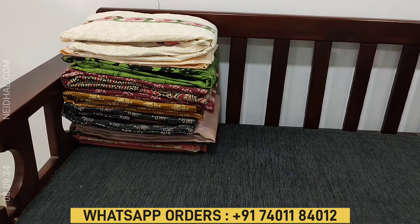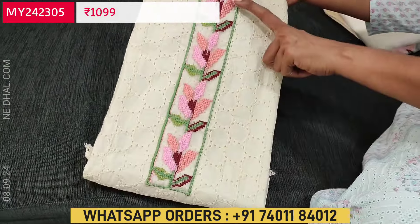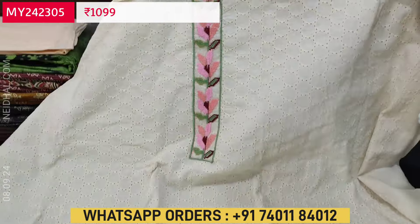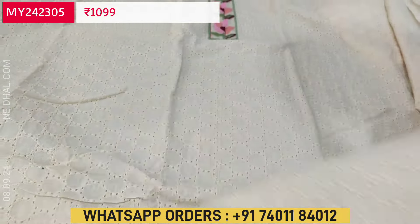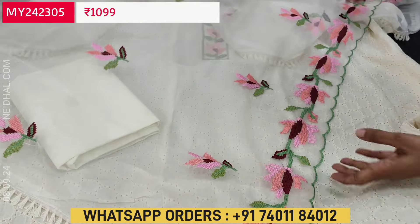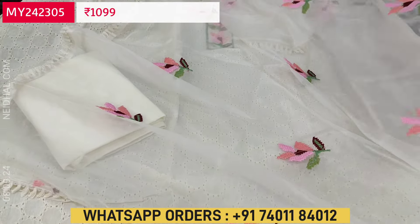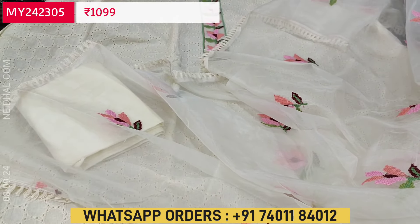Next is an office wear collection — a schiffli embroidered cotton, one of our super hit designs, in half white. The fabric is pure cotton with cross stitch embroidery work on the yoke — schiffli work only on the front side, with tasseled tapings in the daman, plain at the back. Lining is needed. Matching cotton bottom and a fancy organza dupatta where one side has heavy cross stitch embroidery work with cut work edges and tasseled tapings on the other sides. Cost of this three-piece set is ₹1099, single color.